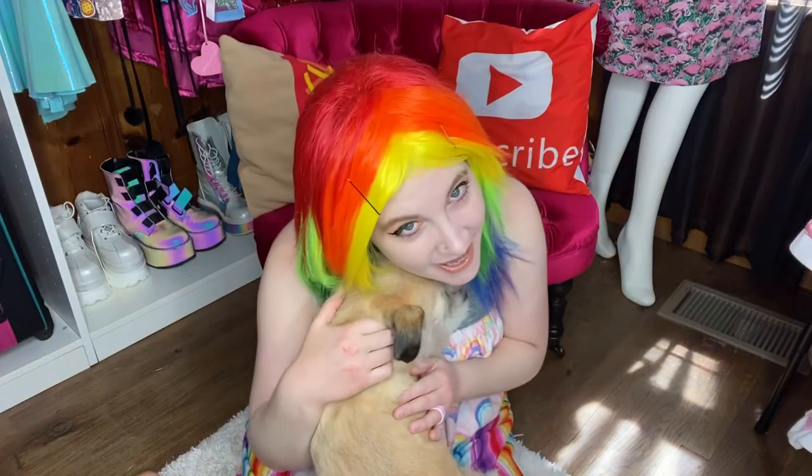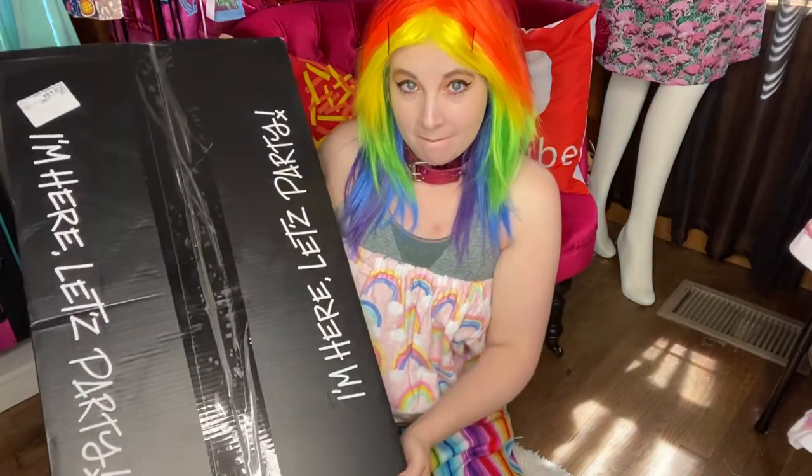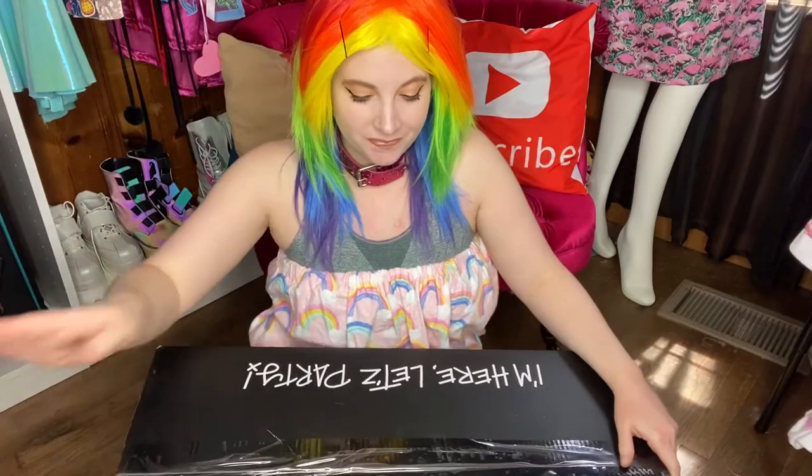Hey guys, what's up? It's Mac and Jack, welcome back to our channel. Look what I have — my package! It's huge. My dream shoes are in here — no, just kidding. But there are actually a couple pairs of shoes in here. I'll be doing the boots today and then the other pair of shoes another day.